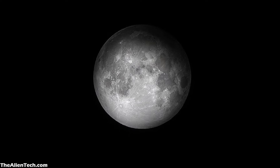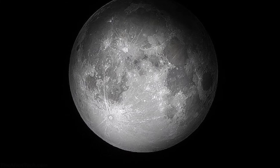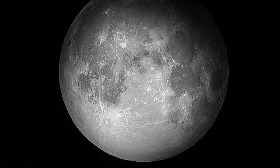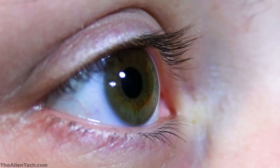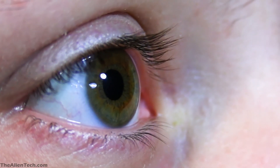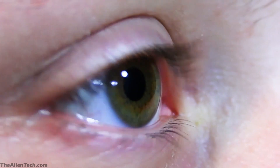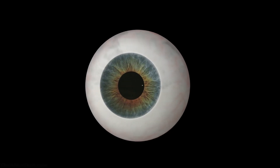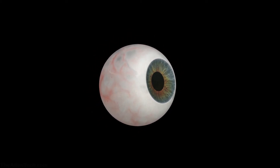Another factor determined by the aperture size of the telescope is its magnification. If your telescope has a small aperture, then its magnification limit will not be much. But if it has a larger aperture, then you can achieve more magnification, giving you more details. Our eyes do the same job as the aperture of a telescope — the aperture of our eyes is just about 7 mm. So a telescope with a 100 mm aperture is much more powerful and can see many times more than the human eyes.